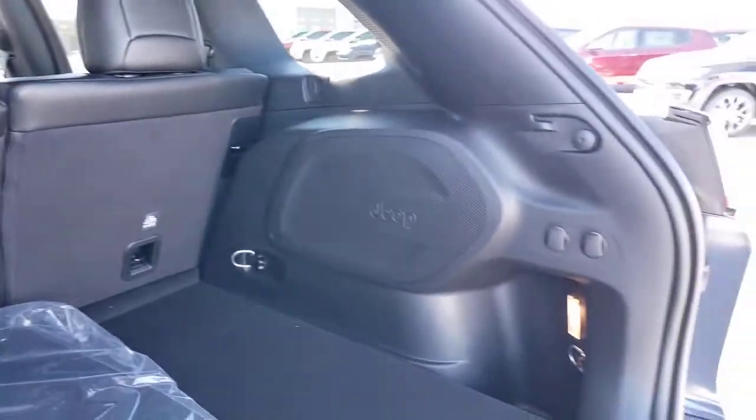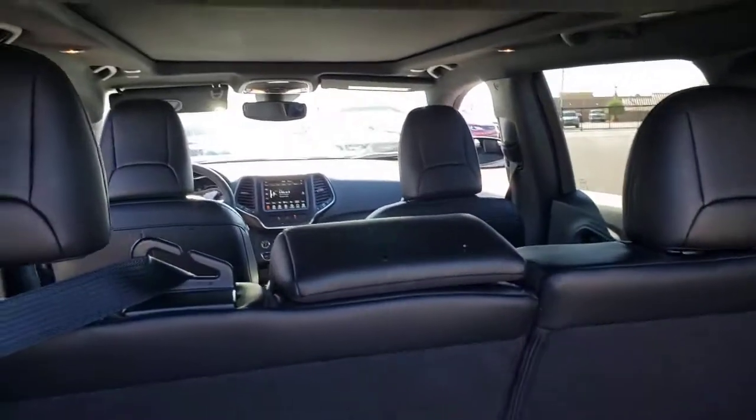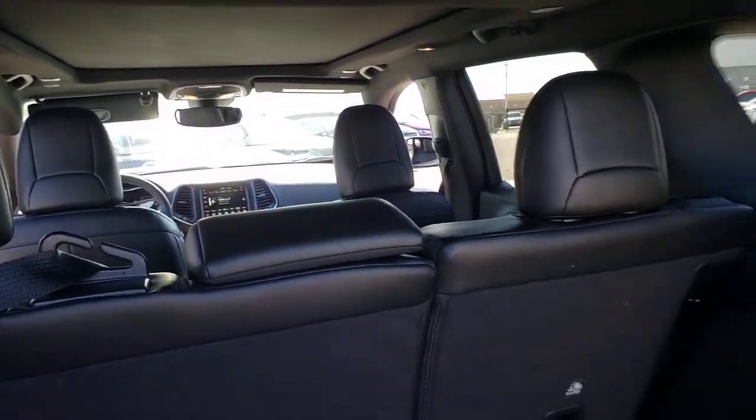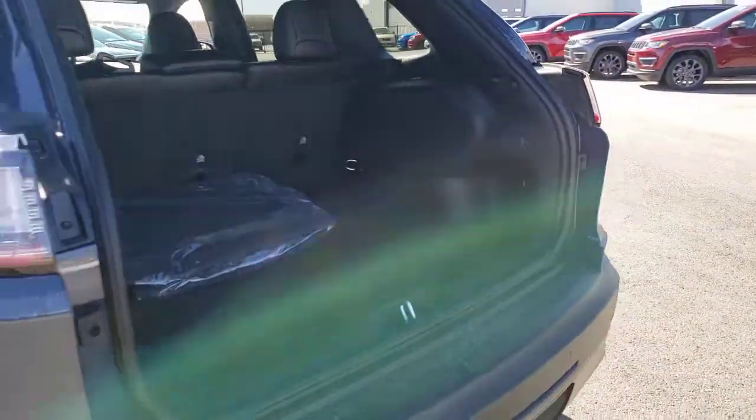The following are some of this vehicle's highlighted options: panoramic roof, heated driver's seat, keyless entry, four-cylinder engine, fog lamps, heated mirrors, iPod and MP3 input.